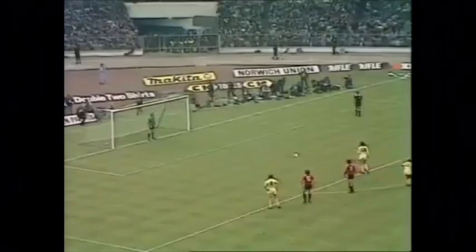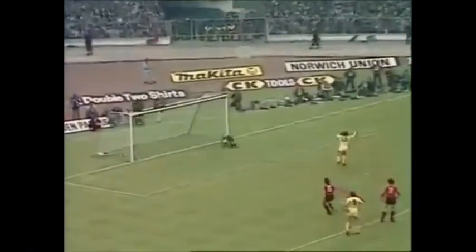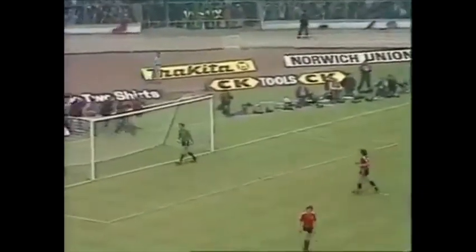Hoddle has scored 14 times this season, five of them from the penalty spot, and he's put Spurs into the lead.